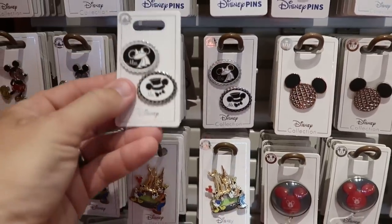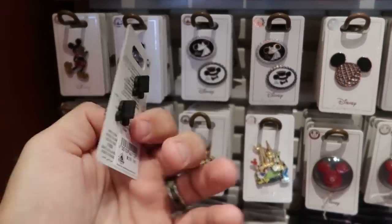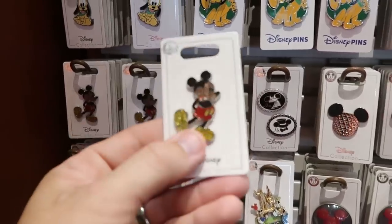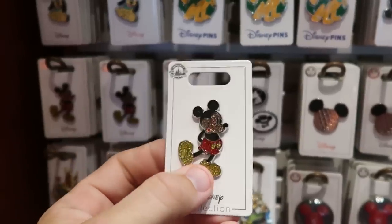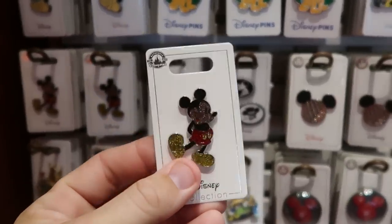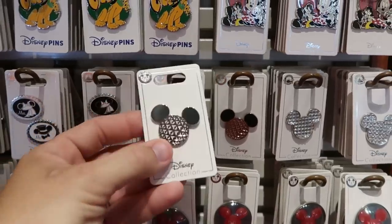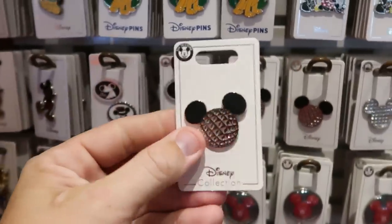Here's a two pin pack that says Mr. and Mrs. with Mickey and Minnie Mouse for $19.99. A sparkly Mickey pin for $11.99 with lots of nice colors. And this one kind of looks like Epcot and Spaceship Earth in the shape of a Mickey — a lot of fun for $11.99.